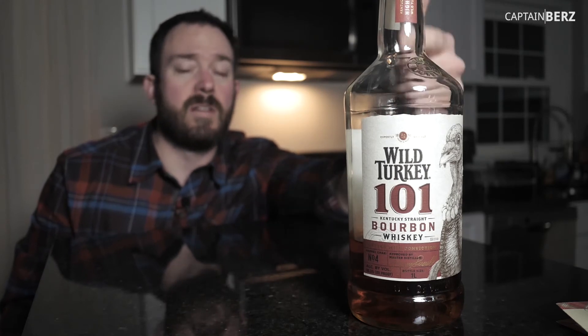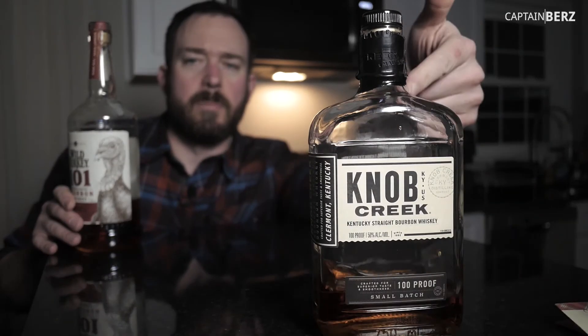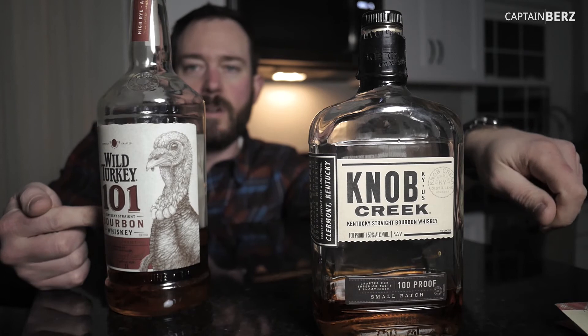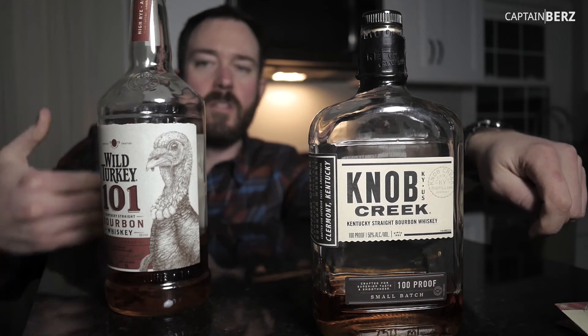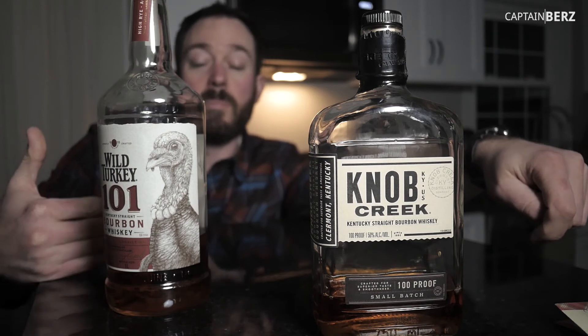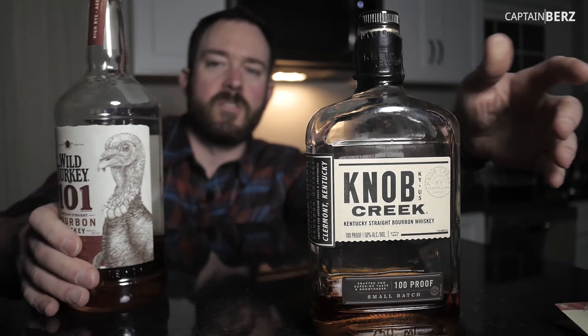Overall, for the price — which is about 25 bucks for a 750 milliliter bottle — you definitely can't go wrong. The number one comparison for me is Knob Creek small batch. Wild Turkey 101 is just going to be another notch up on the belt as far as boldness, harshness, and complexity. They're about the same in regards to sweetness, but this one's just going to pack a little bit more of a punch.